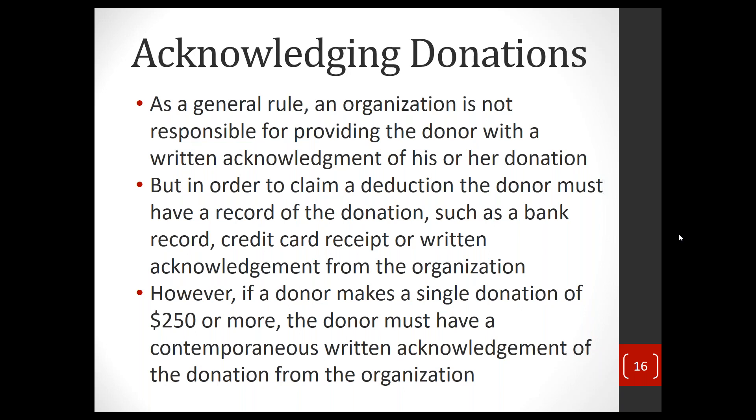Now, acknowledging donations. As a general rule, nonprofits don't have to acknowledge donations at all — with the exception of quid pro quo contributions. It is the donor's responsibility to determine the value of their donation and substantiate it with the IRS. You might get in trouble with your donors, but not with the IRS, if you don't acknowledge a donation.